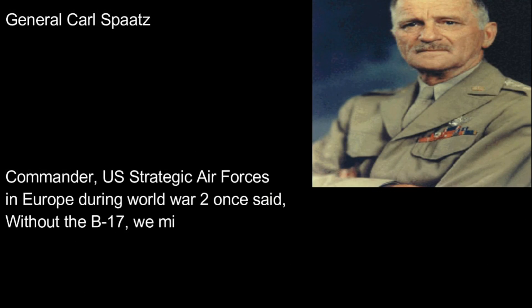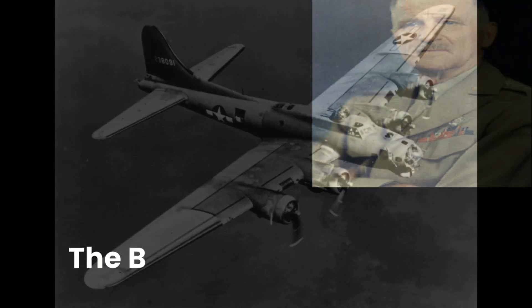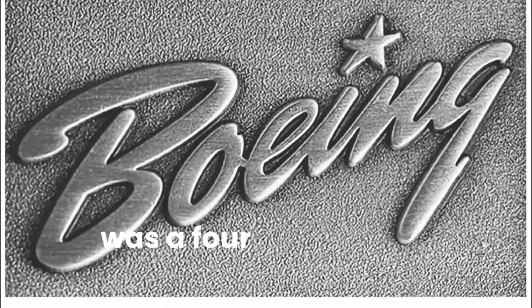General Carl Spatz, Commander of U.S. Strategic Air Forces in Europe during World War II, once said, 'Without the B-17, we might have lost the war.' The B-17, designed by Boeing, was a four-engine heavy bomber.